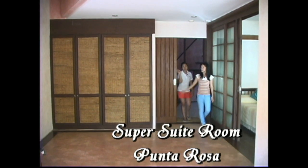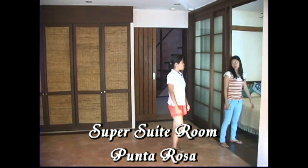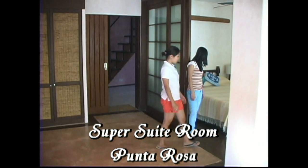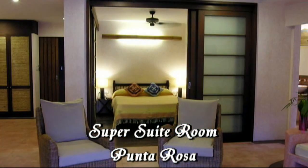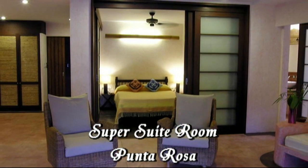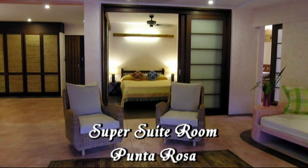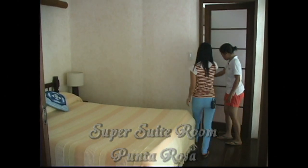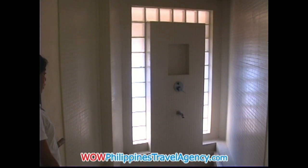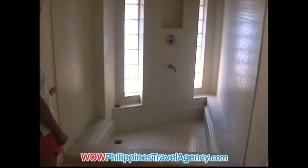Welcome to Punta Rosa. This is a super suite. The bed is good for two. When you open this door, this is the shower area — with hot and cold shower. It looks like the same as in Punta Mare.